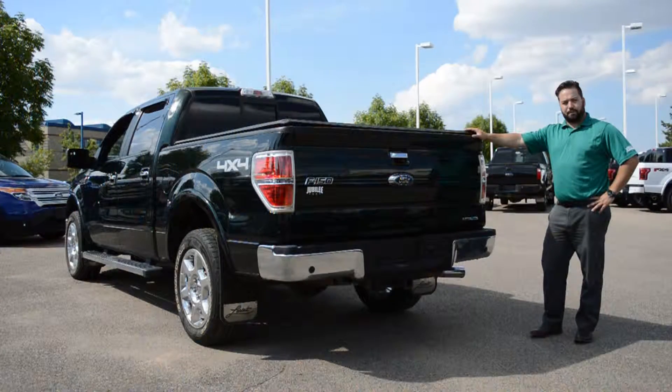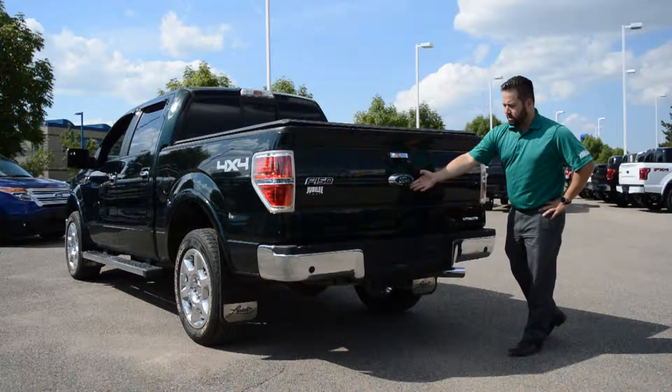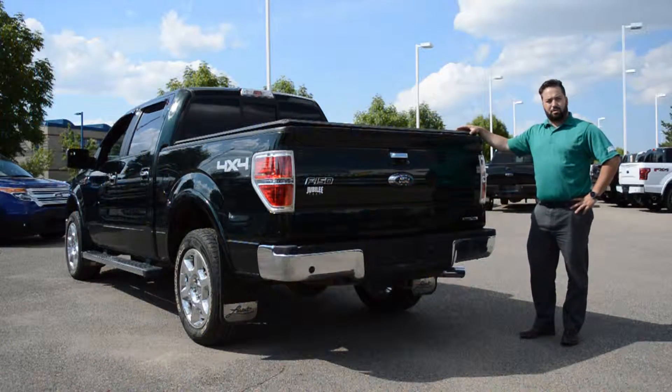Some of the options that this F-150 has at the back: you've got backup sensors along the rear bumper, a towing package with hookups, a backup camera under the Ford emblem, a tailgate step, a tri-fold tonneau cover, and a rear sliding window as well.